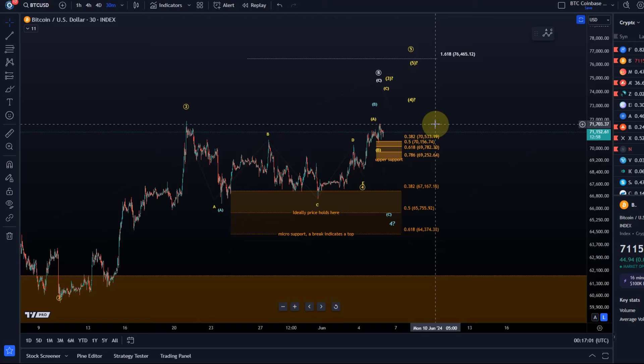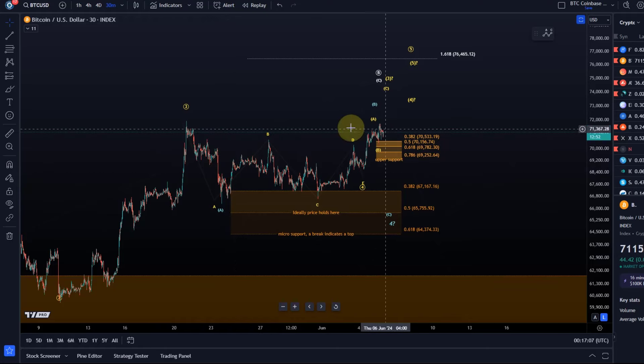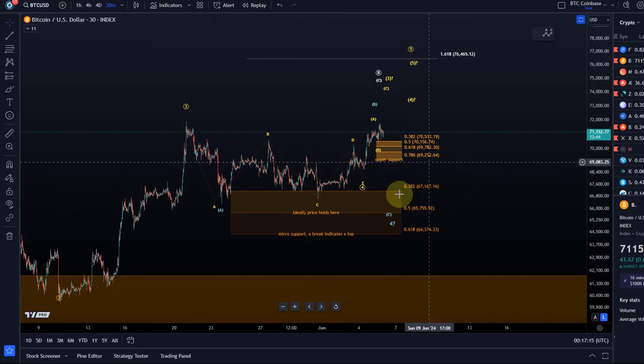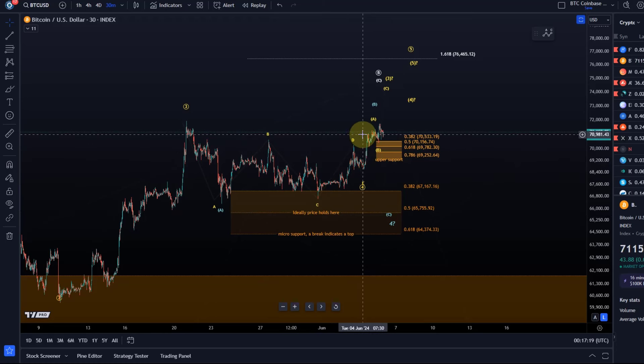I think it's worth talking about the two main scenarios here and the two support areas. The structure is pretty ambiguous — not bearish, but there are a few ideas about how this could be labeled in different ways. We just need a little bit more patience to really get clarity.